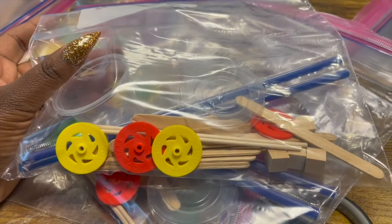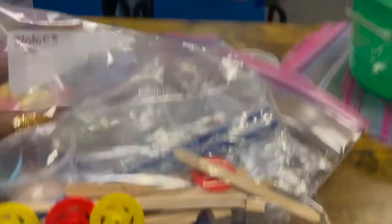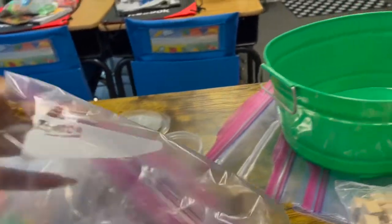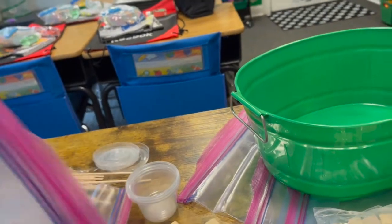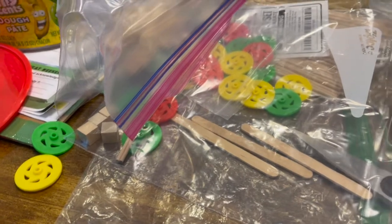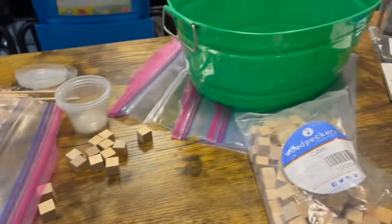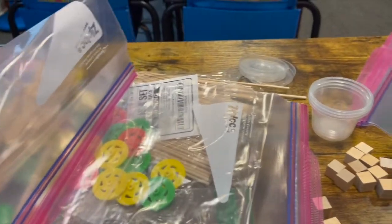Just some craft sticks, some straws, some stem wheels, some dowels — just the basic materials. And then you kind of let them — you show them the format for the base, the foundation of the car, and then they can be as creative as they want with the top of the car. But everybody receives the same amount of supplies, so it's very interesting to see them as they create once you show them.